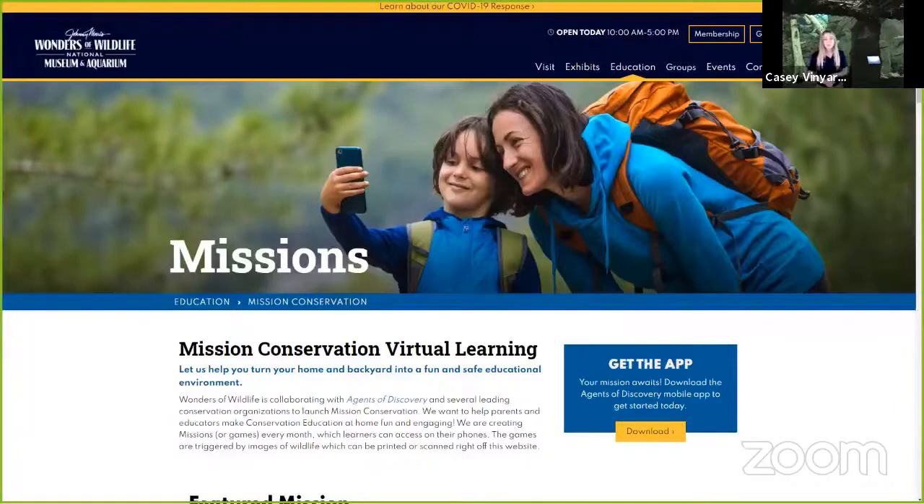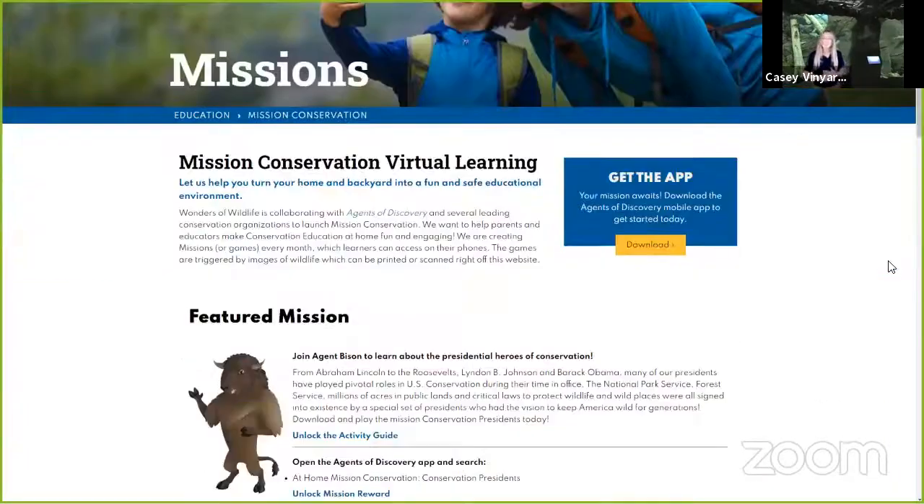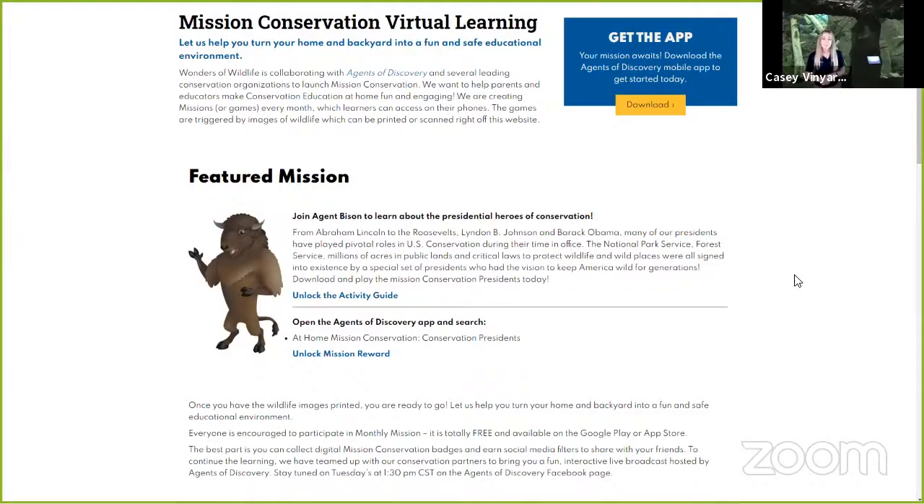In order for you to play this really fun mission, all you have to do is log on to www.wondersofwildlife.org/mission-conservation. That website will bring you to the Mission Conservation webpage. Go down to 'Get the App' and hit download. That's going to take you to download the Agents of Discovery app in order for you to play Mission Conservation. Once you get the app and you're logged on, just hit the search bar and search for conservation presidents, and that'll take you to download our mission.